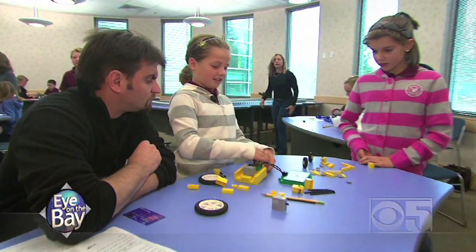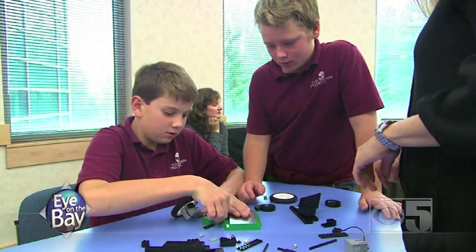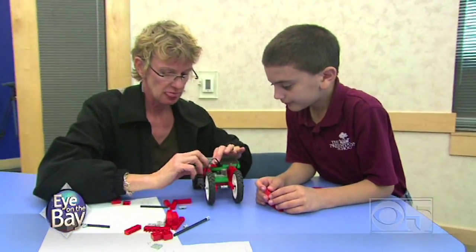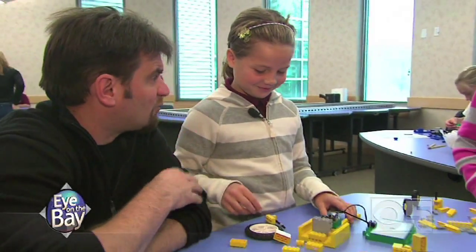One student says he's making a Lego Mars rover. In another lab, other kids are learning how to make solar-powered planetary rovers. When asked if he has any experience making Mars rovers, the student says no — but might as well start somewhere.